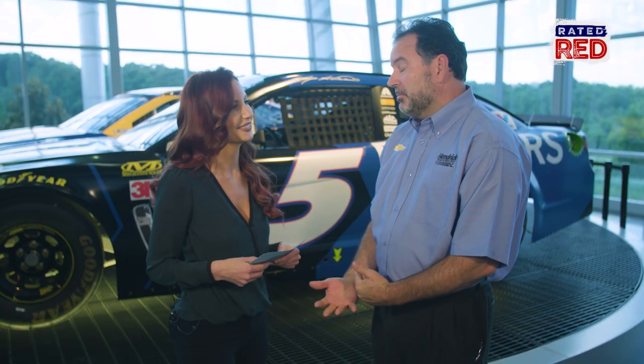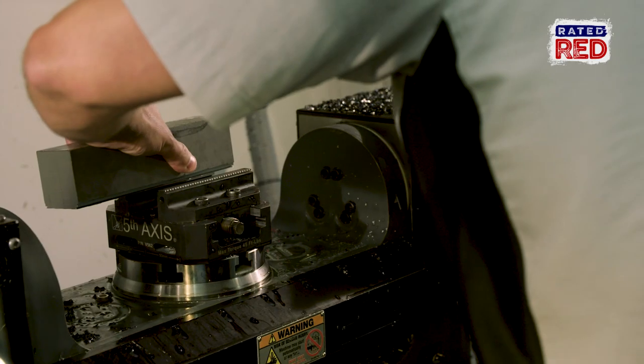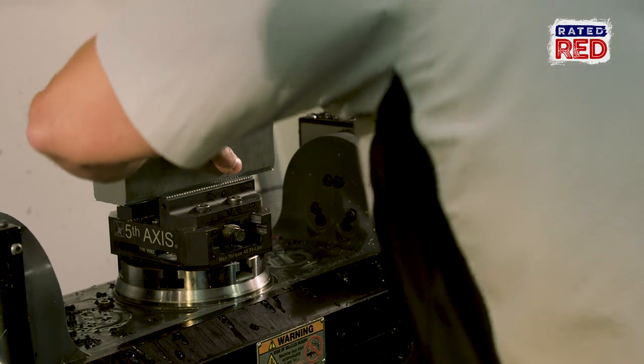And what is your favorite part of the job? Probably my favorite part, and also what frustrates me the most, is the change. When you go to work, you just never know what you're going to get into that day. And that part's exciting, but it can also be frustrating.